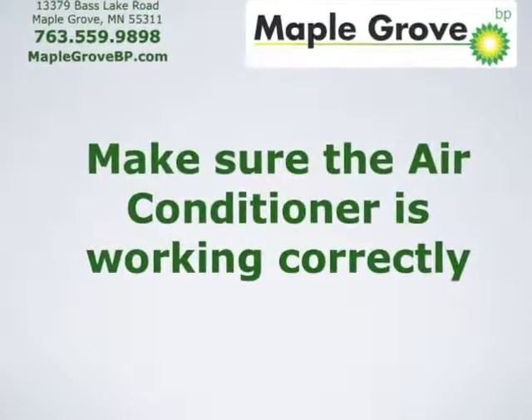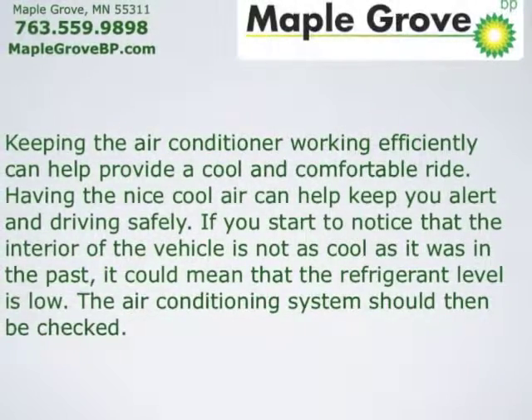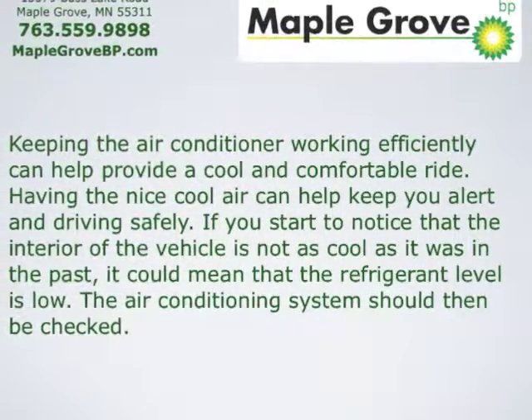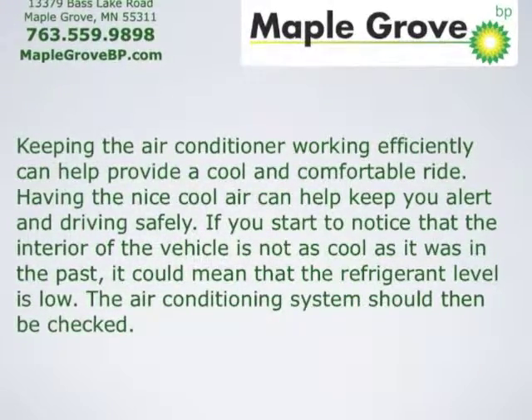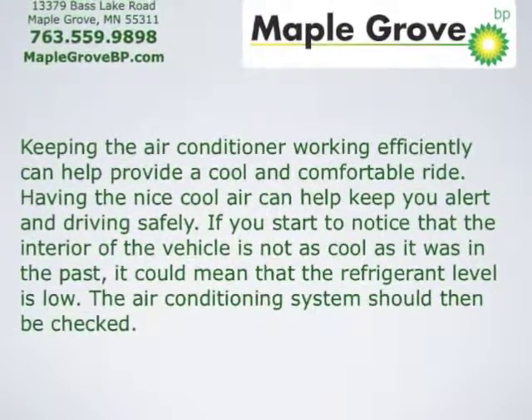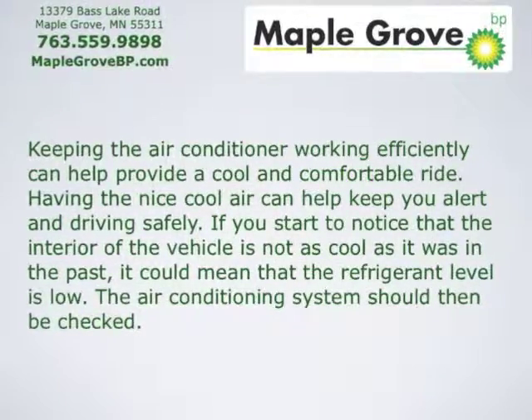Make sure the air conditioning system is working correctly. Keeping the air conditioner working efficiently can help provide a cool and comfortable ride. Having nice cool air can also help keep you alert and driving safely. If you start to notice that the interior of the vehicle is not as cool as it was in the past, that could mean that the refrigerant level is low.